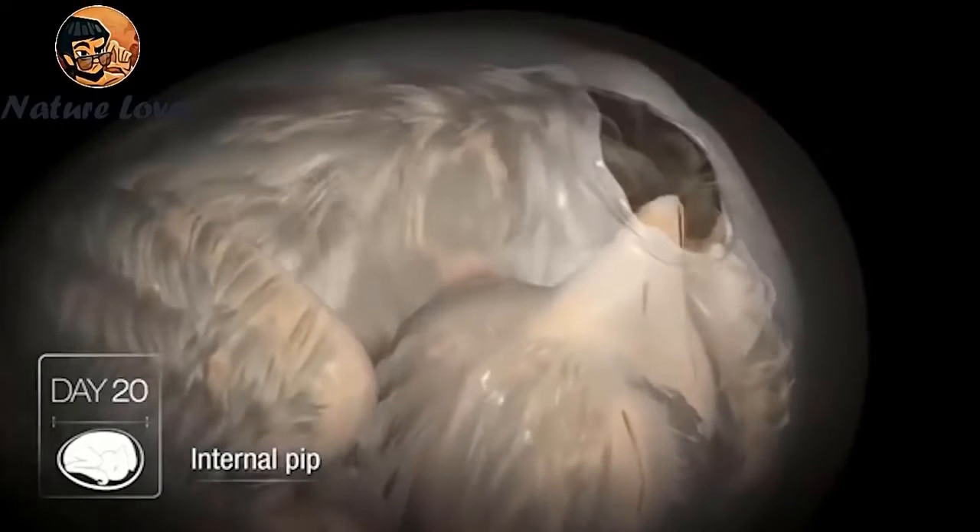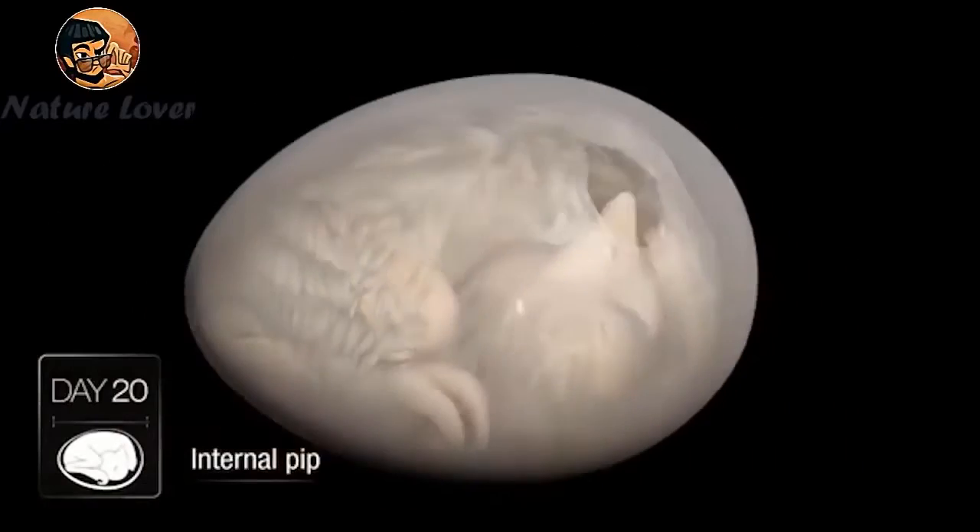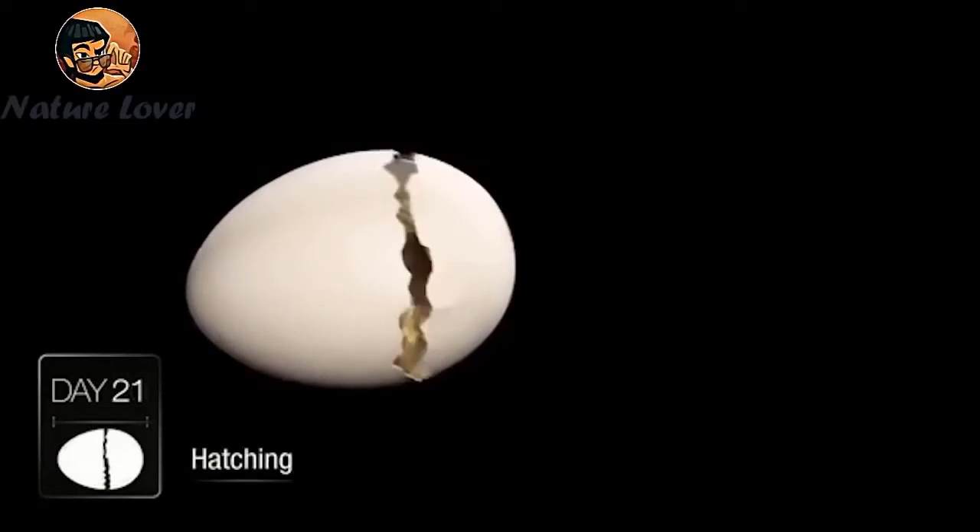After 24 hours, the chick begins to peck the egg to break it. This process can take from 10 to 20 hours, after which the chick is able to emerge from the egg.